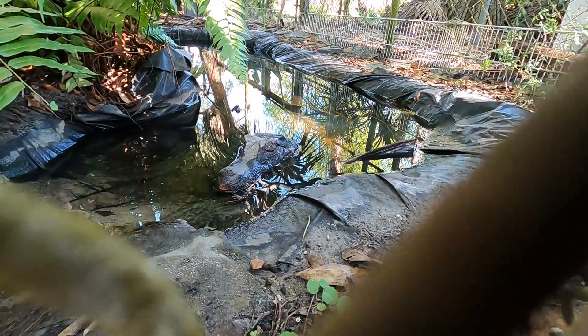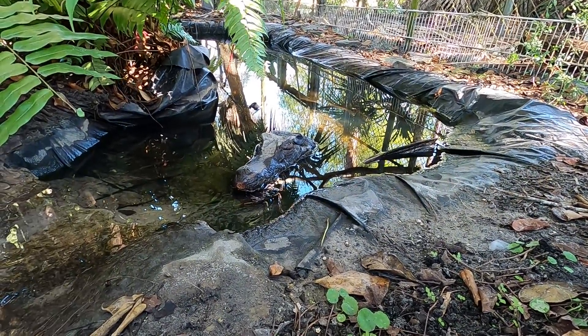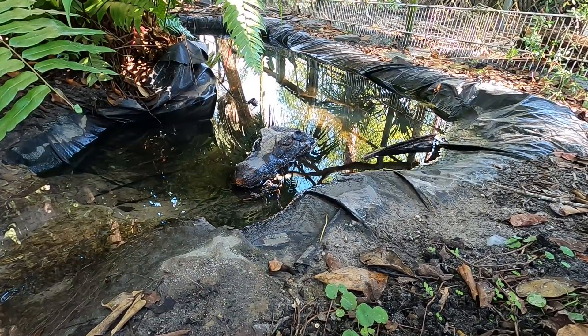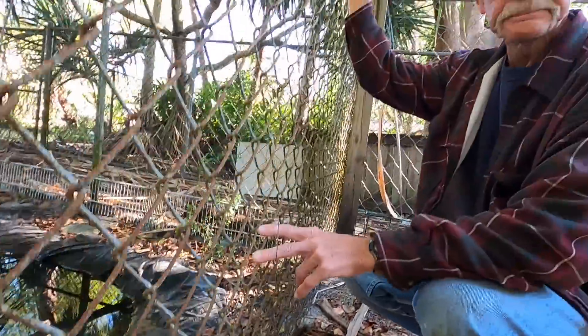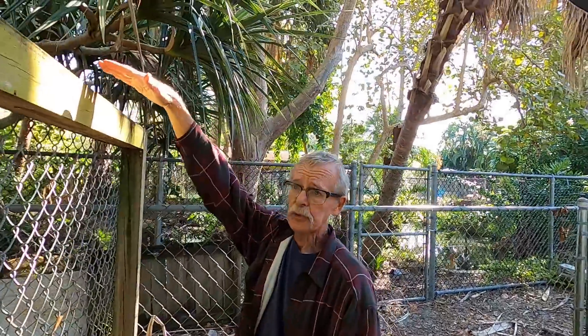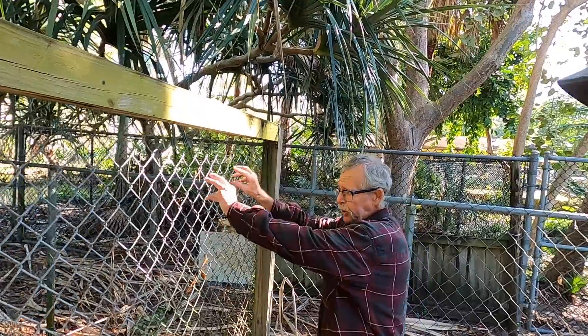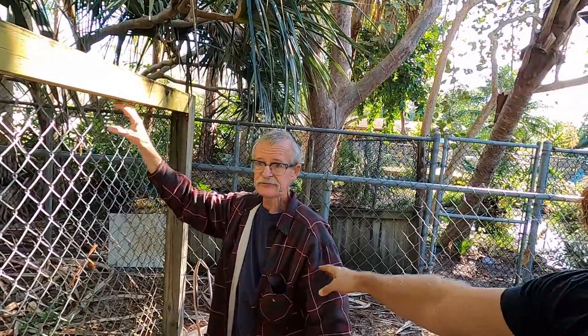I also find that the dwarf caiman — not this one, this is the smooth-fronted — the Paleosuchus palpebrosus can climb very well. At night I have seen mine all the way at the top of the enclosure.